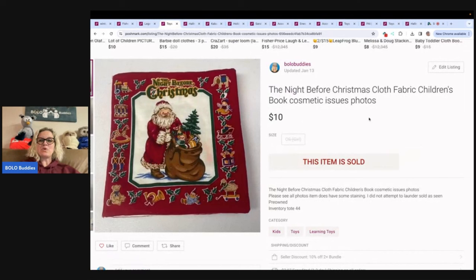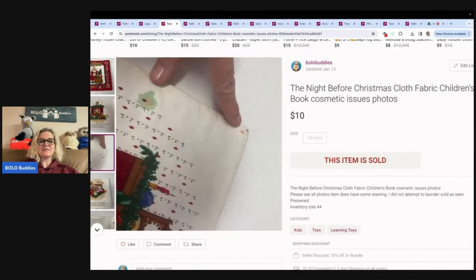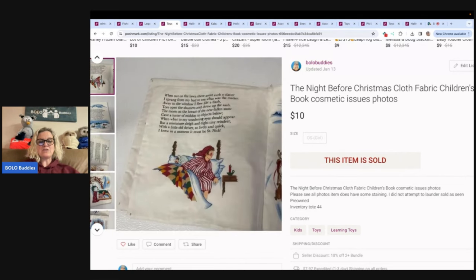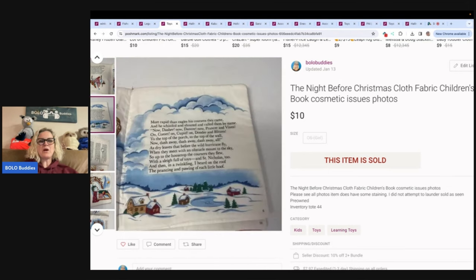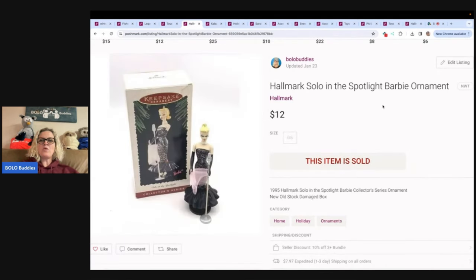This is the Night Before Christmas cloth fabric children's book. It does have cosmetic issues — some discoloration, staining, and different issues — but it's okay to list things that have issues; people will still buy them. I sold this for $10, and with my cost of goods probably less than a dollar from the Goodwill bins, it was still a flip. Next, this is a Hallmark Solo in the Spotlight Barbie ornament — I think I paid about a dollar for it at a garage sale. Sold it for $12 plus shipping.